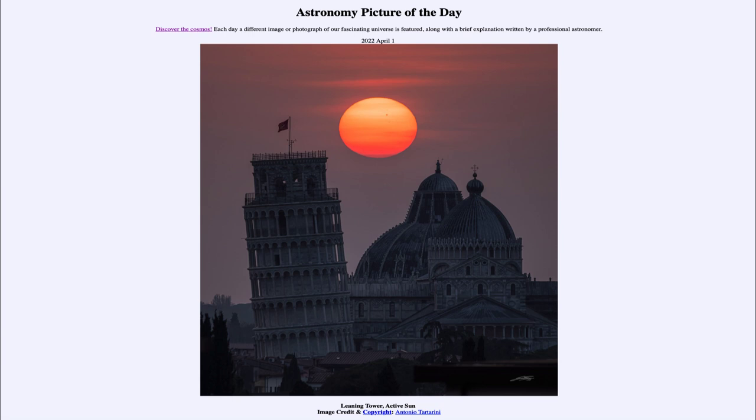Most of the time, flares don't hit us — they have to be aimed almost directly at Earth in order to strike us. The vast majority of the time, flares will go off just into space in random directions and not come anywhere near Earth. But as the sun gets more active over the next few years, we will see more and more large sunspot regions, meaning more flares and coronal mass ejections that come in the direction of Earth.